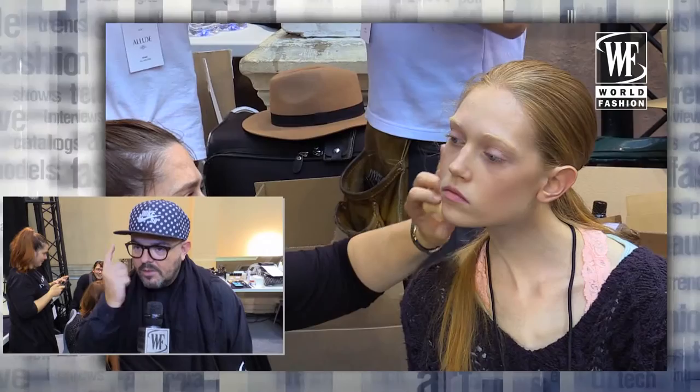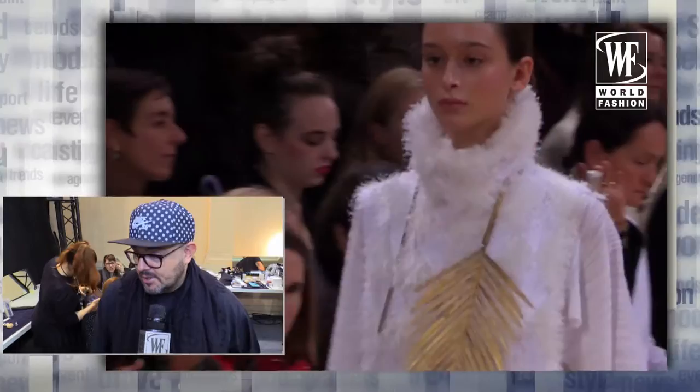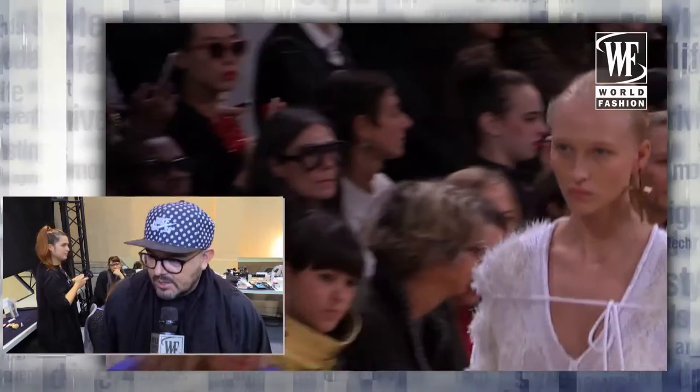On the eyes we used just highlights — it's a no mascara look this season on Allude. And then we used three blushes to really create this contrast: a very pale soft highlighter, a beige color, and a touch of pink just to give freshness on the skin tone.